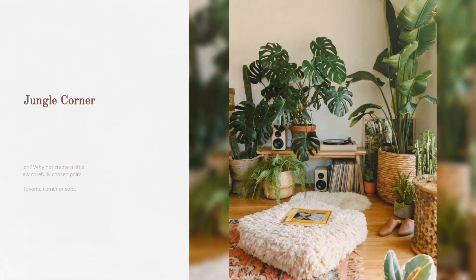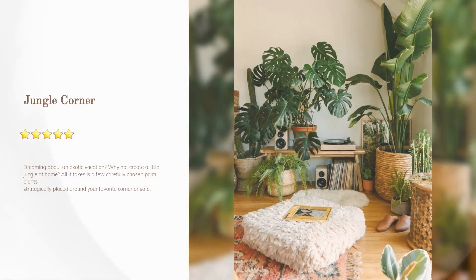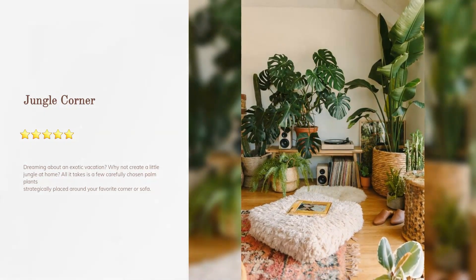Jungle corner: dreaming about an exotic vacation? Why not create a little jungle at home? All it takes is a few carefully chosen palm plants strategically placed around your favorite corner or sofa.